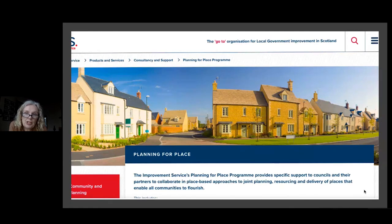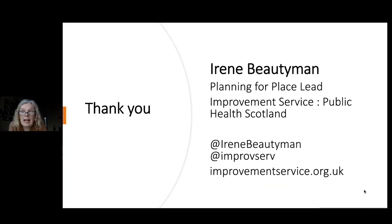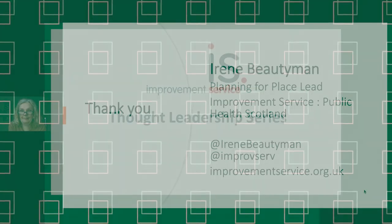More information as I move forward on this is on the Planning for Place page on the Improvement Services website, as are the documents I've referred to throughout. Thank you very much for listening. Please do get in touch if you would like any more information, or if you've got any thoughts that you feel would help us along the way.